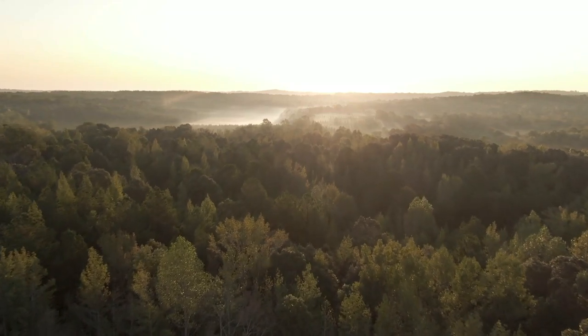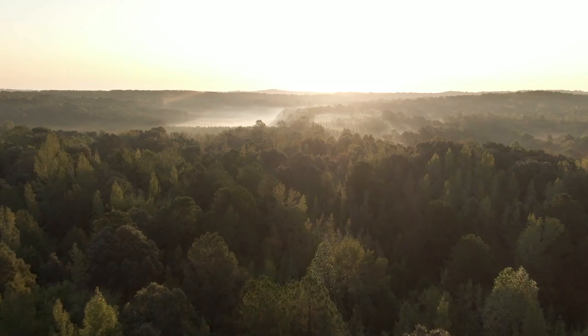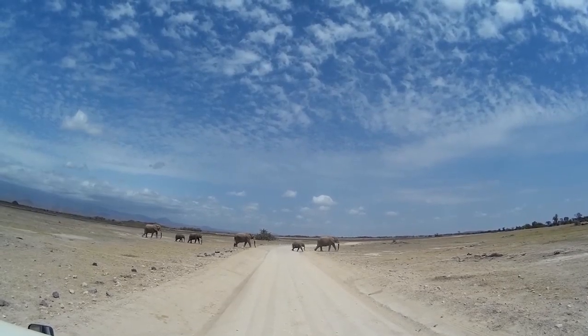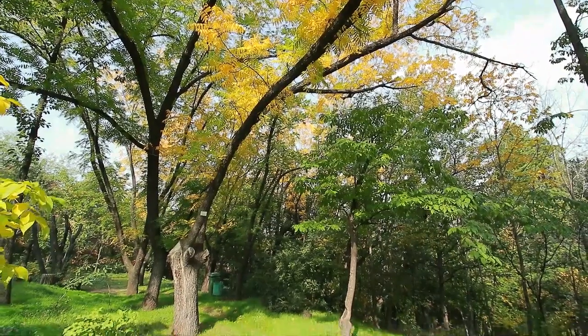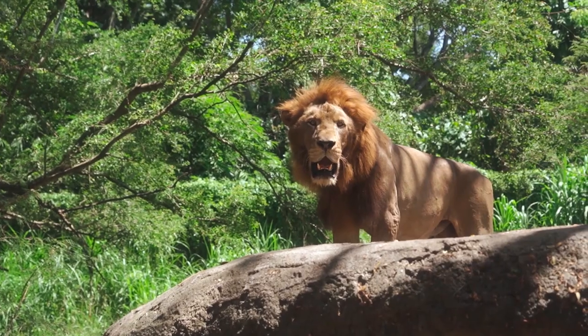Amboseli National Park is located in southern Kenya and covers an area of 392 square kilometers. The park is adjacent to Tanzania and is home to a variety of wildlife including elephants, lions, and cheetahs.